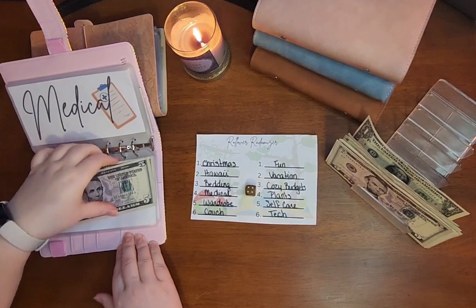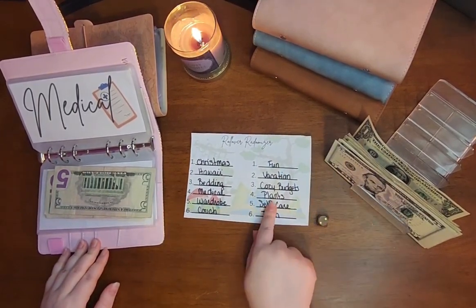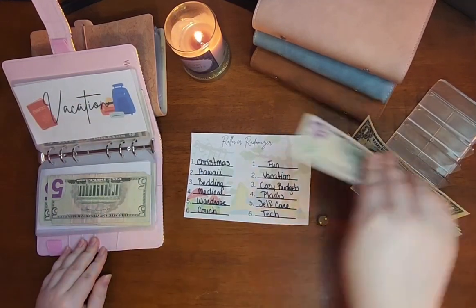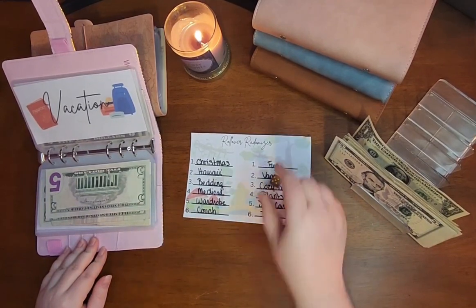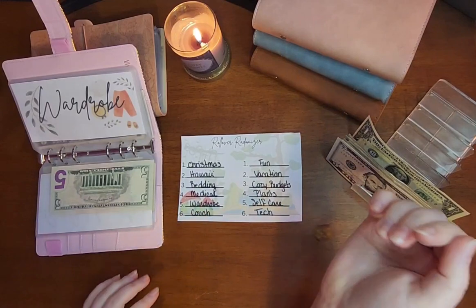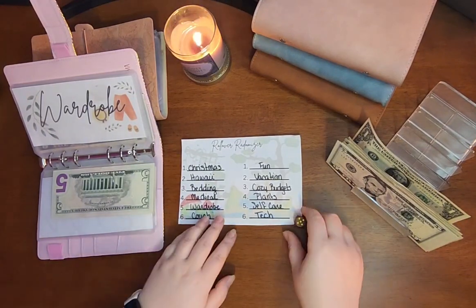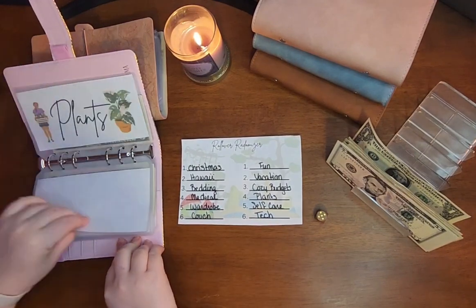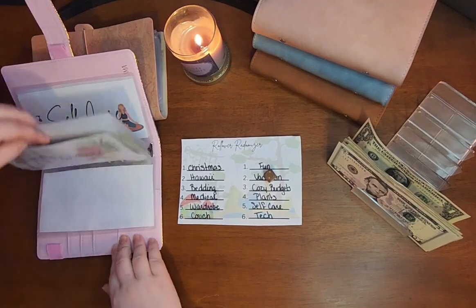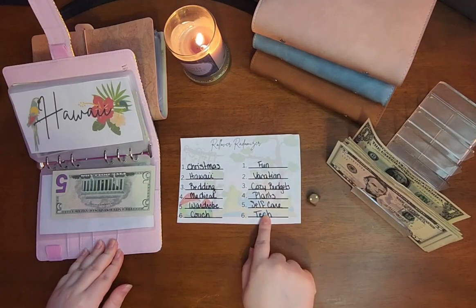Four is Medical — $5. It keeps rolling the same numbers. Two is Vacation. Five is Wardrobe. Five is Self-care. Two is Hawaii — two is Hawaii, awesome. Two is Hawaii. I love this game, it is so fun. Two is Vacation.